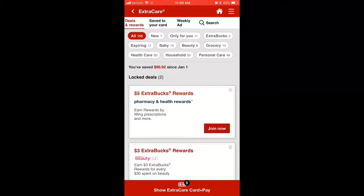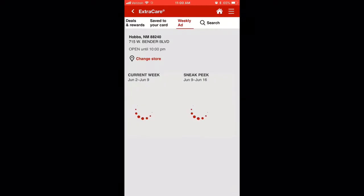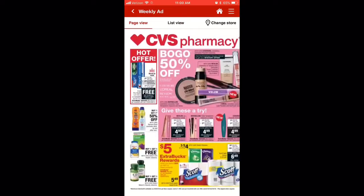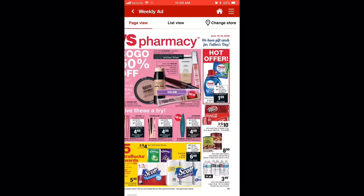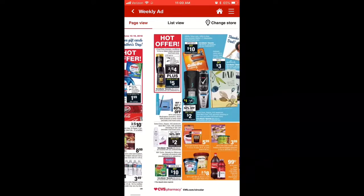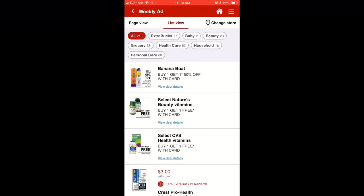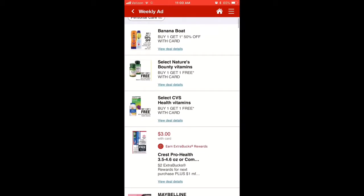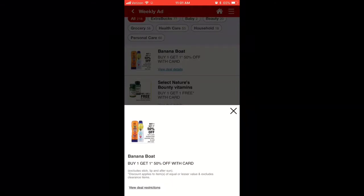The first thing I want to show you is Deals and Rewards. What it does is specifically give you deals and rewards that are based on your purchases. Then you get the weekly ad that you can look at — every week it updates and you can see what's on sale and if they have any hot offers. I also like that it has a list view of things I may have purchased in the past that are on sale or that I can get cheaper because I have the card.